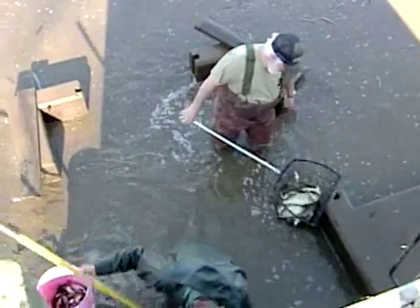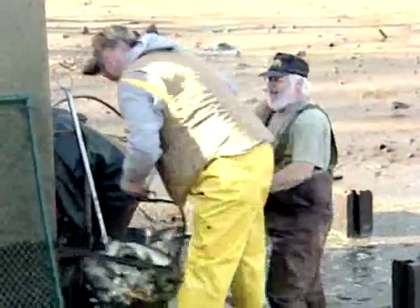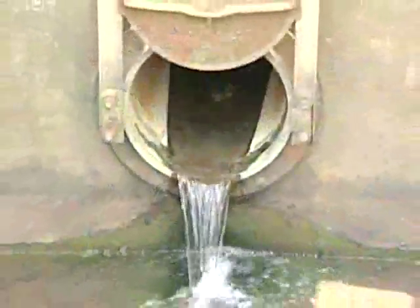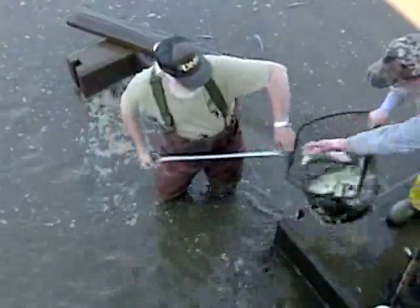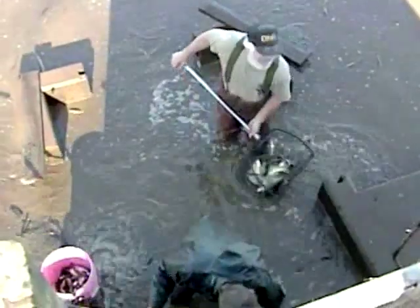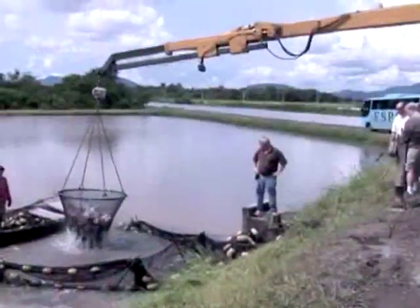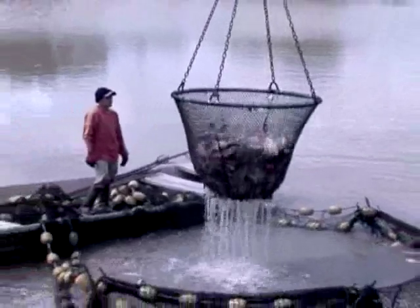There are a number of ways to harvest a production pond. Ponds that have been constructed with a catch basin can be harvested by draining the pond and crowding the fish to the catch basin for easy removal. Typical farm ponds are harvested by seines or by working with nets. Larger production ponds may be harvested with nets attached to cranes or tractors, or by using fish pumps.